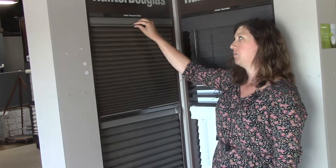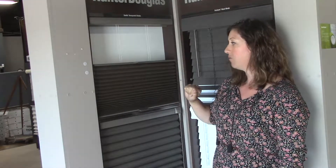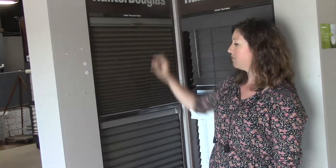So it's a great blind for bedrooms as an alternative to something that would maybe only come from the bottom up in a blackout. You still get a little bit of light control without risking privacy in a blackout option.